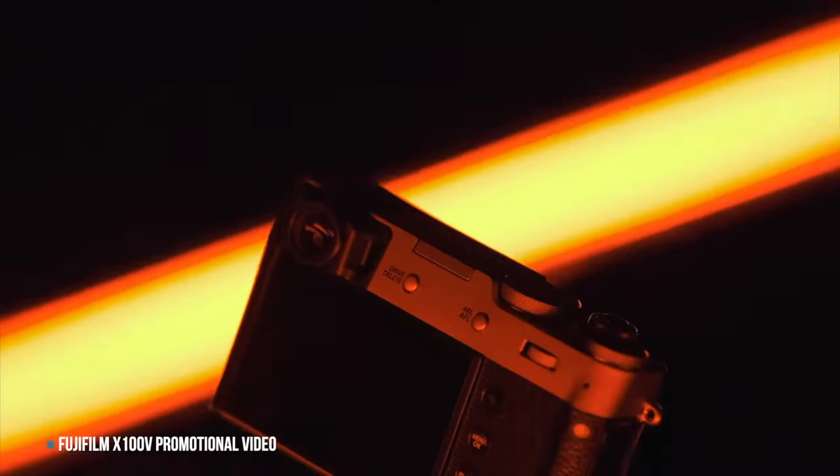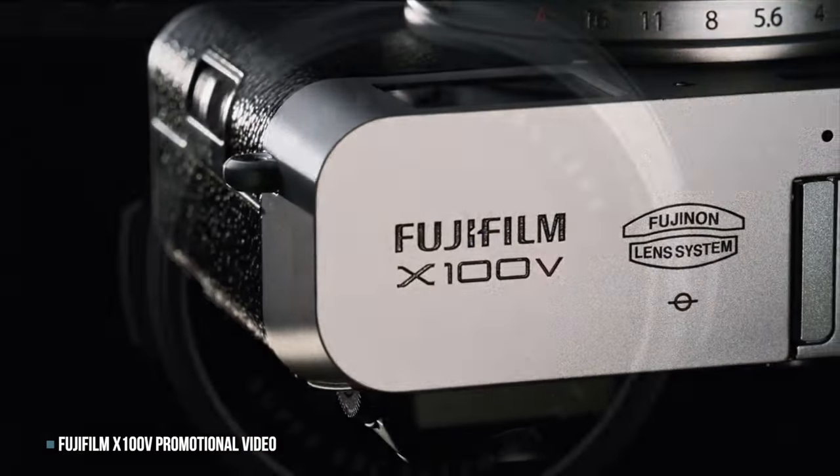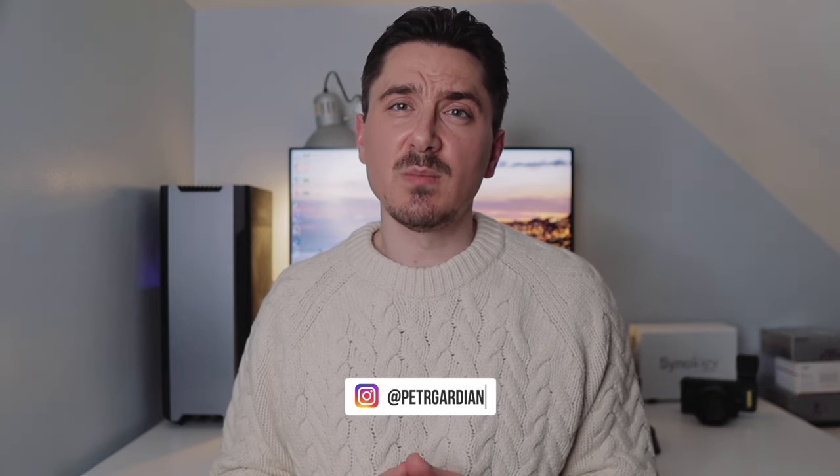The X100V was released in March 2020. Its predecessor, the X100F, was released in February 2017. Fujifilm has stopped accepting new orders for the current generation and in a few months it will be three years since its release. So I think they may be just fulfilling current orders for the X100V and will soon move on to the next version.